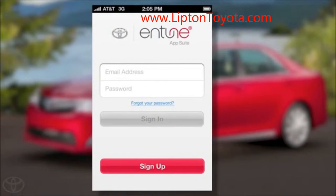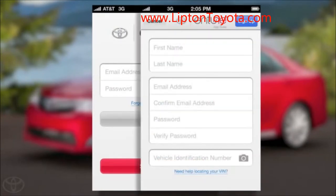Or you can download the Entune app from Google Play or the App Store with your compatible smartphone and data plan to complete the registration process on your mobile device.